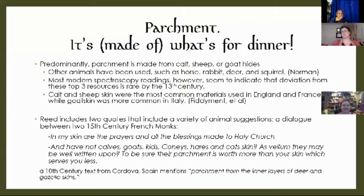Parchment — it's made of what's for dinner. The deal with parchment is that it is made of the animals that they were eating regionally. While I said early on that it is predominantly made of calf, sheep, or goat hides, we do know that other animals have been used, such as horse, rabbit, deer, and squirrel. Most modern spectroscopy readings indicate that a deviation from these three sources is pretty rare by the 13th century. There's a bit of a division: calf and sheepskin were mostly used in England and France, while goatskin is mostly used in Italy — because goat was eaten far more often in Italy, so they had it more abundantly available.